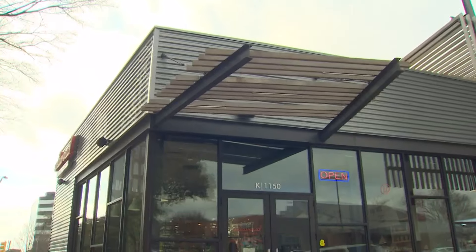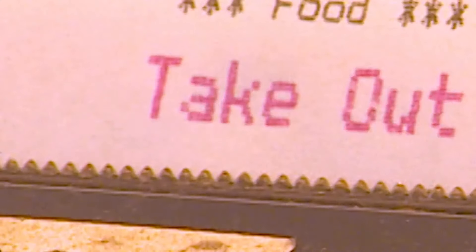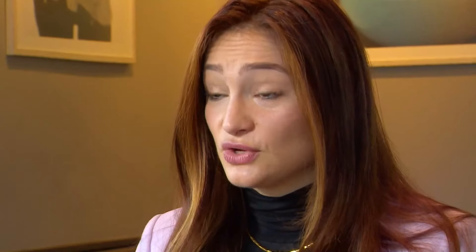Here we are sitting in Unleavened Fresh Kitchen, one of our BiteWell Verified partners, and I'm kind of hungry. When you're hungry, sometimes you just need something quick and easy. How do I figure out what to eat right now near me that's right for me? BiteWell is an app that helps you find food from restaurants and grocery stores that's not only convenient but good for you, so that we're not trading off health for convenience and speed.